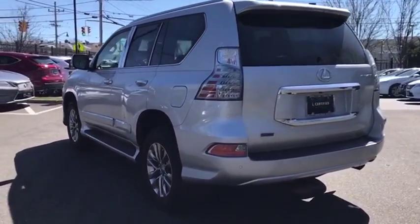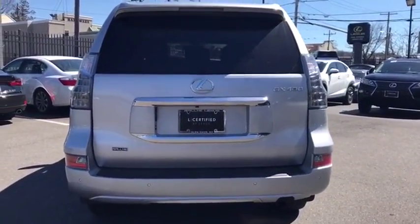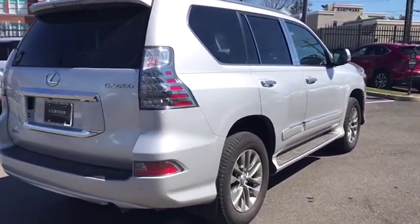Stability control, traction control, navigation system, anti-lock braking system, keyless entry, power passenger seat, steering wheel audio controls, backup camera, leather wrapped steering wheel, Bluetooth.